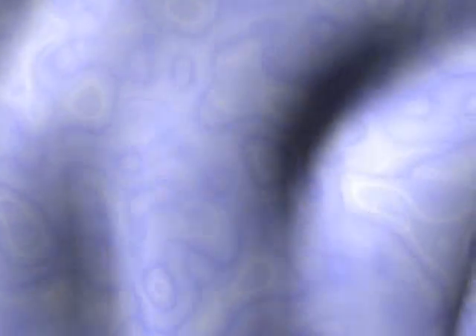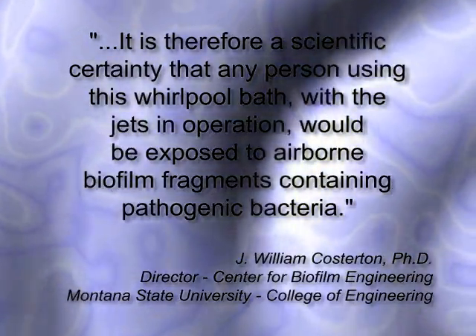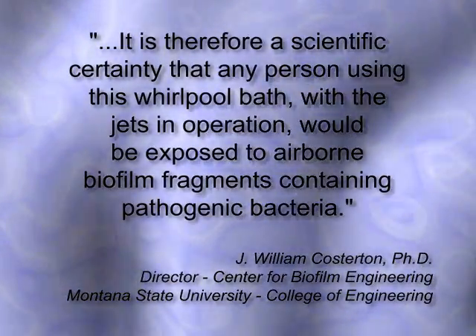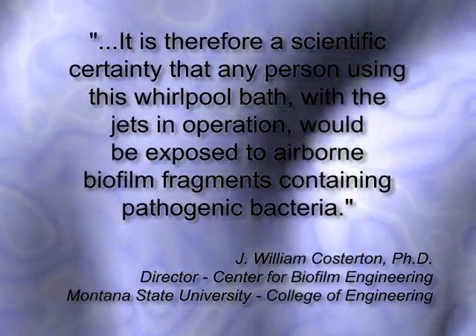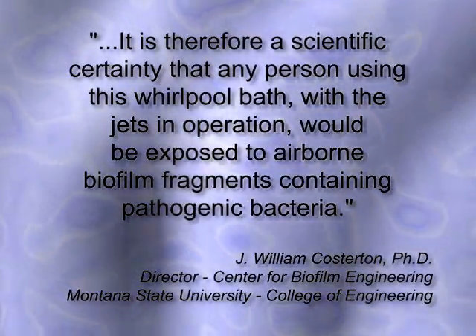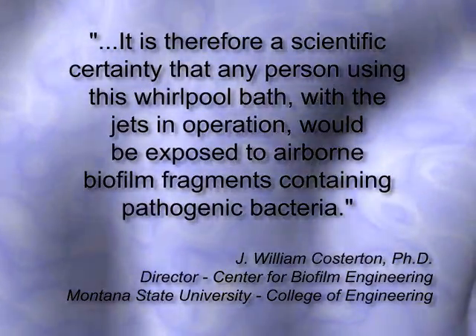Commenting on a controlled study of a piped whirlpool bath, Dr. Costerton reports: "It is therefore a scientific certainty that any person using this whirlpool bath with the jets in operation would be exposed to airborne biofilm fragments containing pathogenic bacteria."